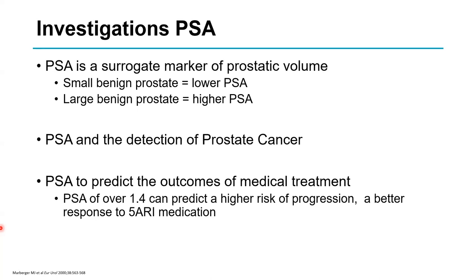PSA is a surrogate marker of prostate volume. A low PSA suggests a small, benign prostate; a higher PSA in a known benign prostate simply means the prostate is larger. PSA can be helpful in detecting prostate cancer, and if it's outside the age-specific range it should be investigated separately. Interestingly, a PSA over 1.4 predicts a higher chance of disease progression, need for surgery, complications, and a better response to medications that shrink the prostate.